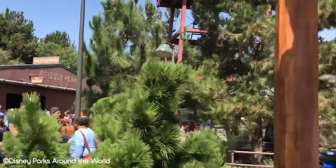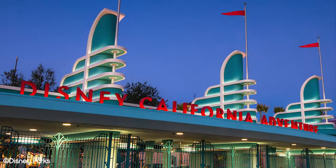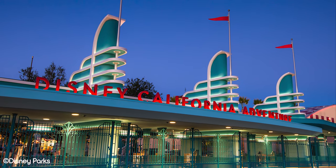The park also boasts some unique attractions such as the Incredicoaster, not found anywhere else in the world. In this list, we count down our top 6 tips for Disney California Adventure.